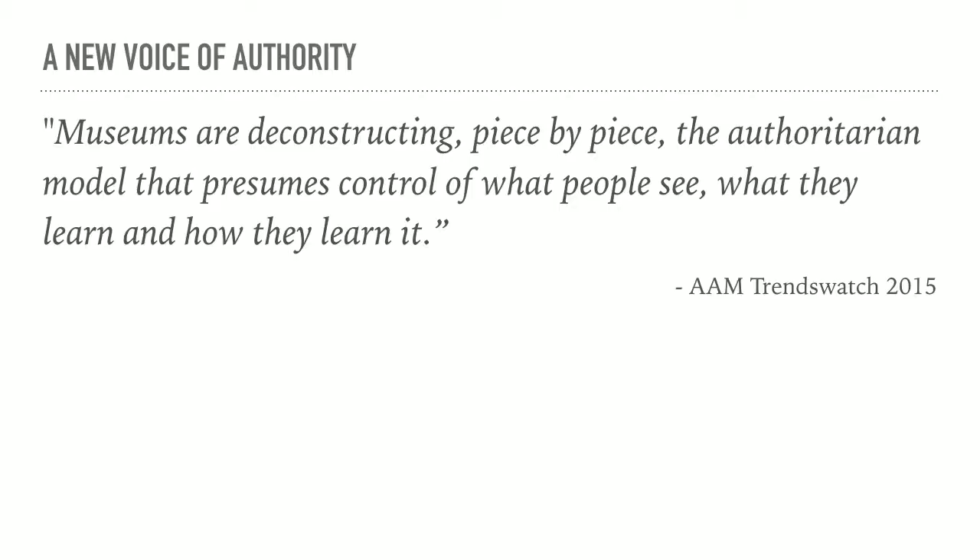Understand that timing is everything. Help them build tools. Museums are deconstructing piece by piece the authoritarian model that presumes control of what people see, what they learn, and how they learn it. They are democratizing knowledge. We are democratizing publishing. It is a perfect fit.